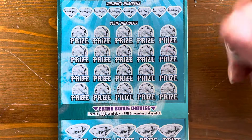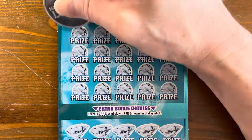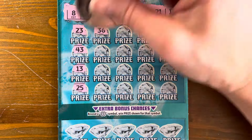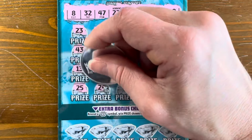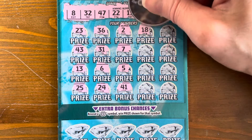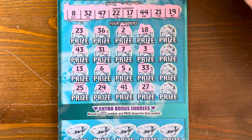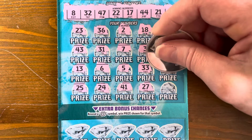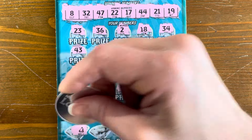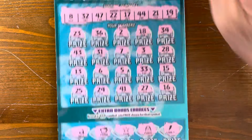Diamond Dazzler ticket two — winning numbers: 8, 32, 47, 22, 17, 44, 21, and 19. Scratching: 31, 7, 5, 41, 18, 3, 33, 27 — nothing matching. We're at $160 back in total out of $240. Checking bonus spots: bell, piggy bank, star, purse, lightning bolt — no double dollar signs. Nothing on that one.